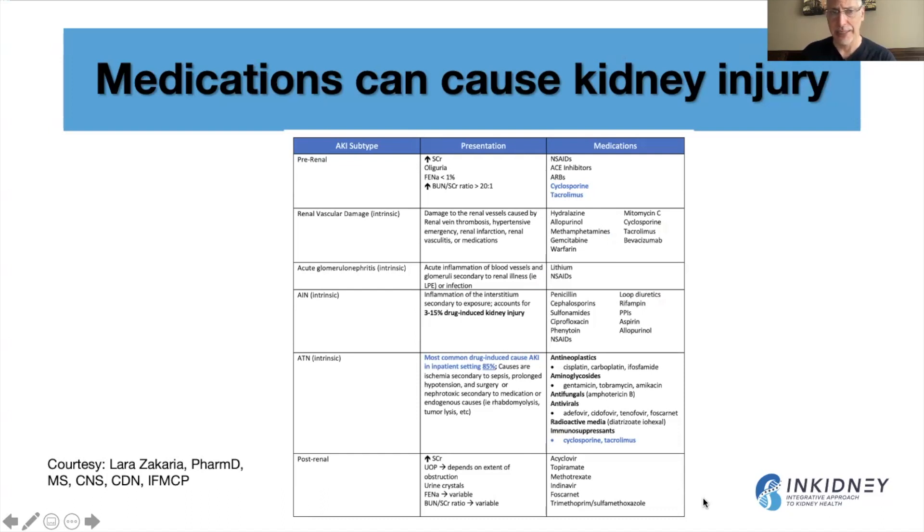Some medications, like hydralazine, are well known to cause vasculitis — inflammation in the blood vessels in the kidneys. Some medications can cause acute interstitial nephritis, which can be related to genetic predisposition. Some can cause acute tubular injury, and some can cause blockage of urine outflow through crystal formation, leading to what we call post-renal disease.